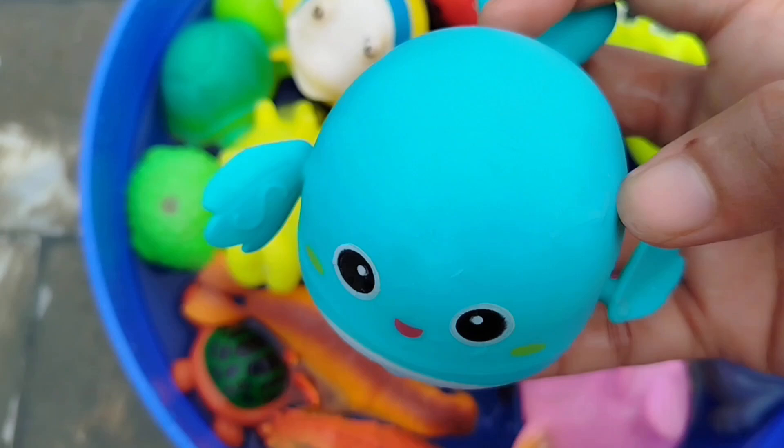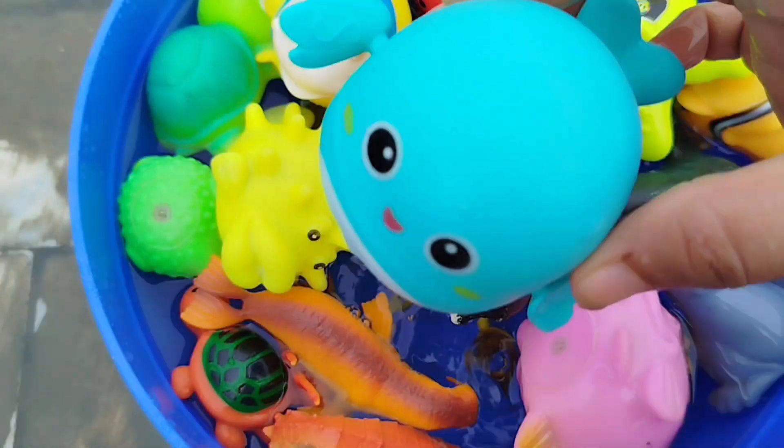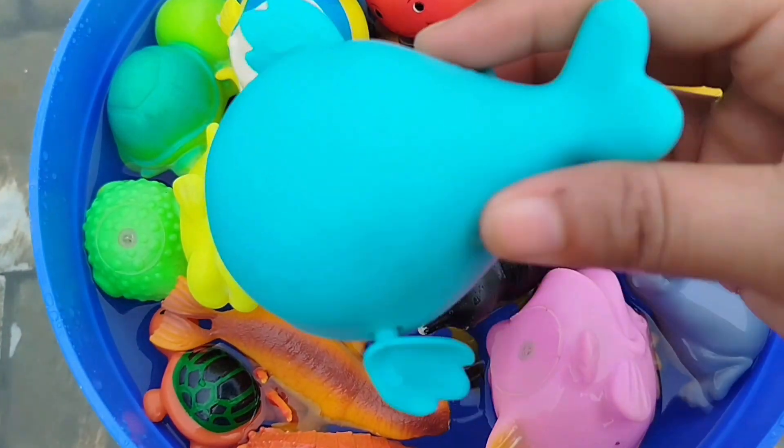The first one is a flying fish. This is a flying fish.